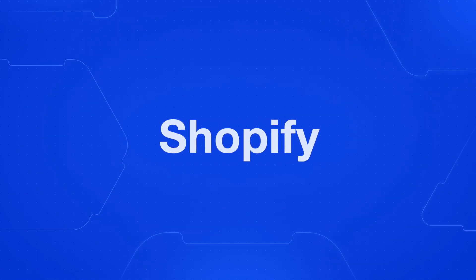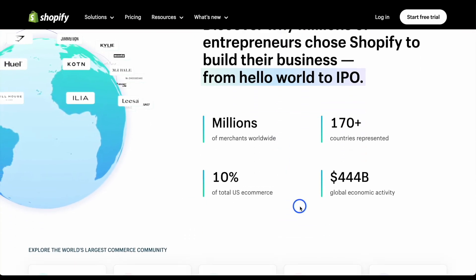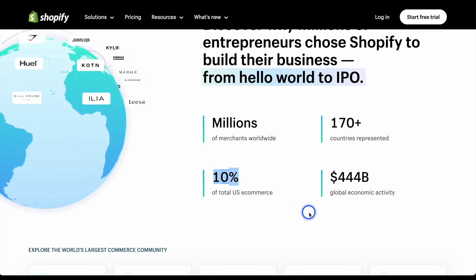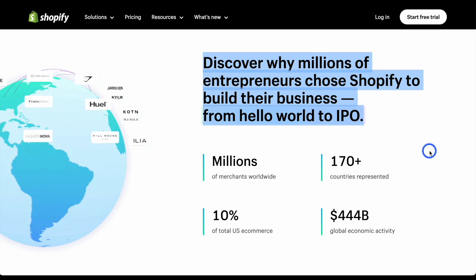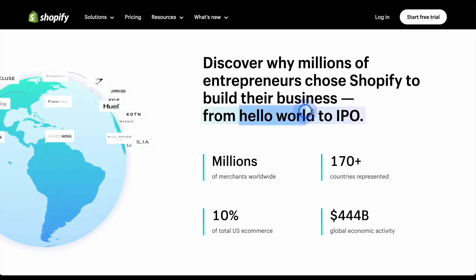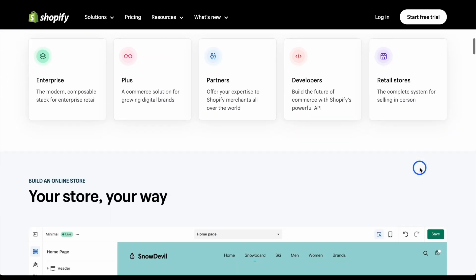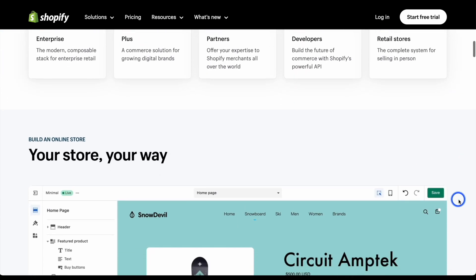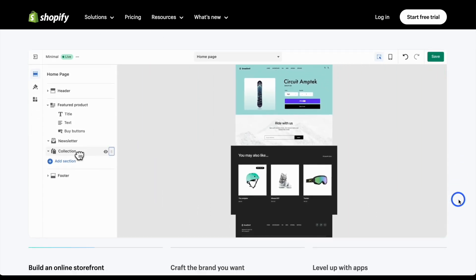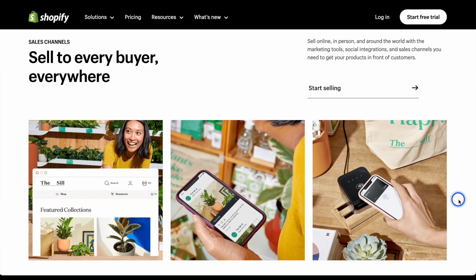Shopify is a platform dedicated to e-commerce and it has some really interesting stats — it takes 10% of total US e-commerce, which is incredible. It's built for everyone from a very small startup to IPOs. So big businesses are on this platform. Shopify is an all-in-one platform that will allow you to grow with it, so as you expand and delve into different markets with different payment processes, you can build with Shopify.